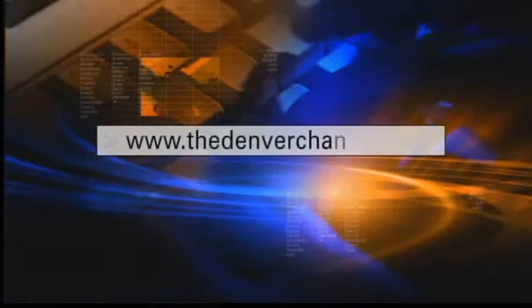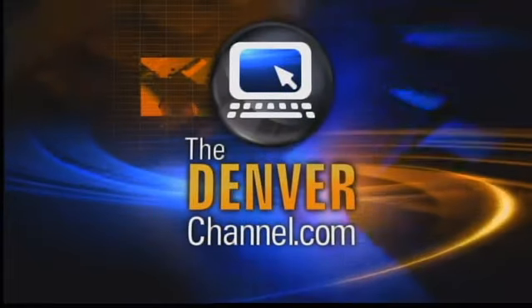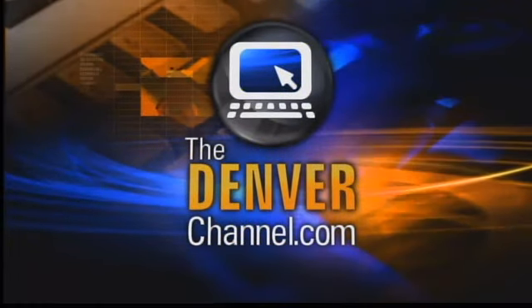Thank you so much, we appreciate it Dr. Cohen, always good to see you. For more information about skin dermatology, go to our website, TheDenverChannel.com — we will have a link there.